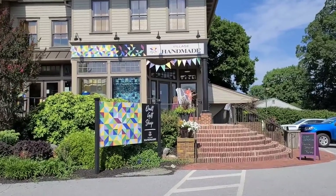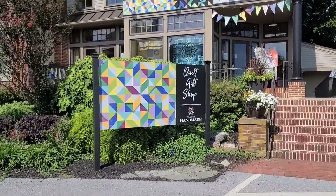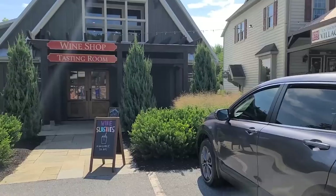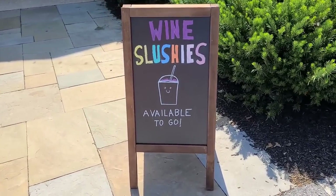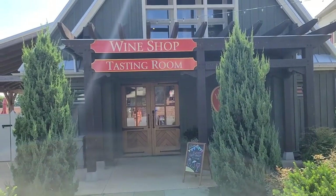This is the Village Handmade Quilt Gift Shop, so if you need some quilts there's a place to go. It's a hot day and they have wine slushies in there. Bobby, we know you like slushies! I like slushies but I don't drink wine — that won't do us any good. Oh, there's a winery!